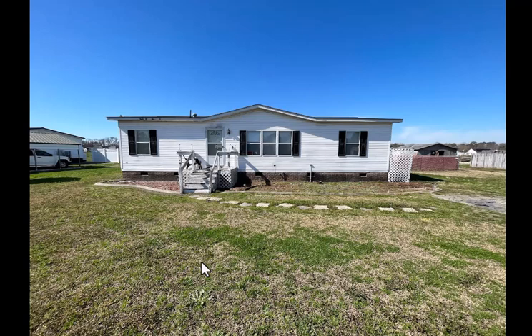This is Doug Peterson with Carolina Rural Homes. Today I just wanted to highlight what the HUD plate is, the importance of it, and how to find it.